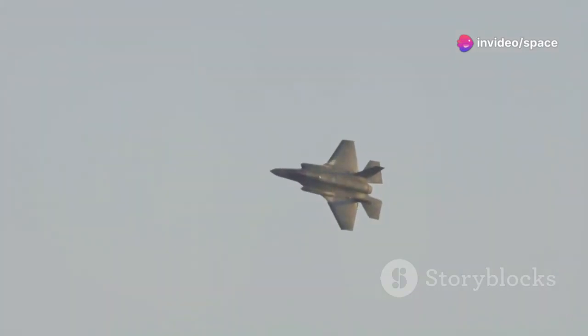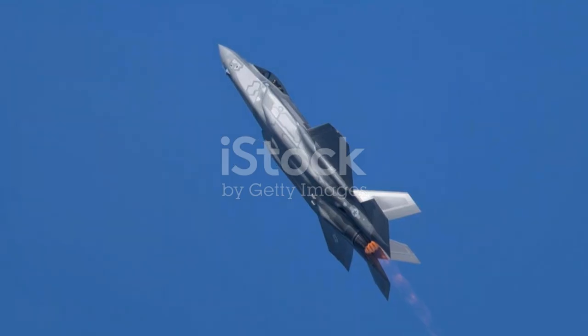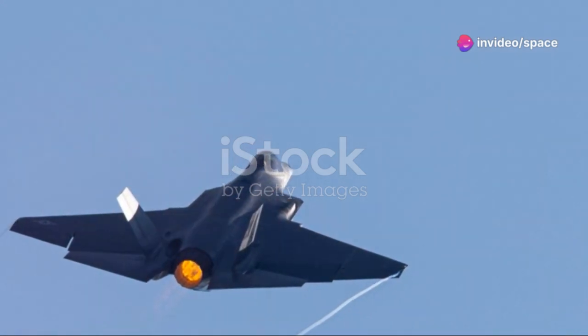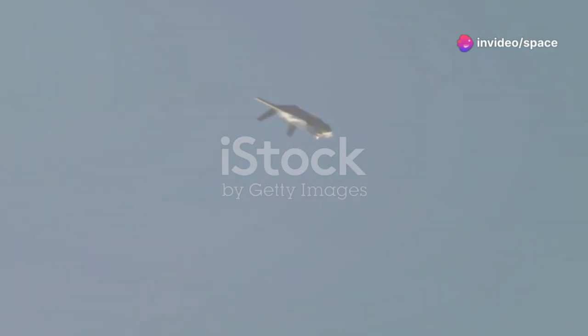The program involved cutting-edge technologies in stealth, sensor fusion, and network warfare. The goal was to create an aircraft that could evade enemy detection, gather and share real-time battlefield information, and engage targets with unmatched precision. The F-35 promised to revolutionize air combat, seamlessly integrating with other platforms and acting as a force multiplier in the modern battle space.